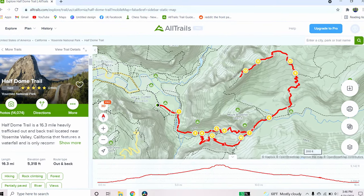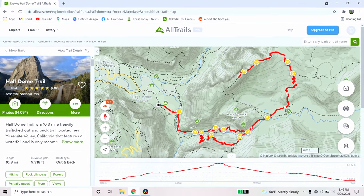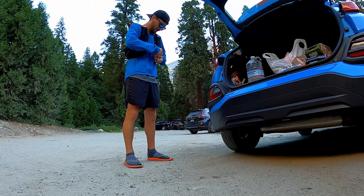It's an out and back trail that's 16.3 miles long. The average time we looked up online for people to do this hike is between 10 and 12 hours. We're hopefully going to try to finish it within 9. Let's get this hike started.